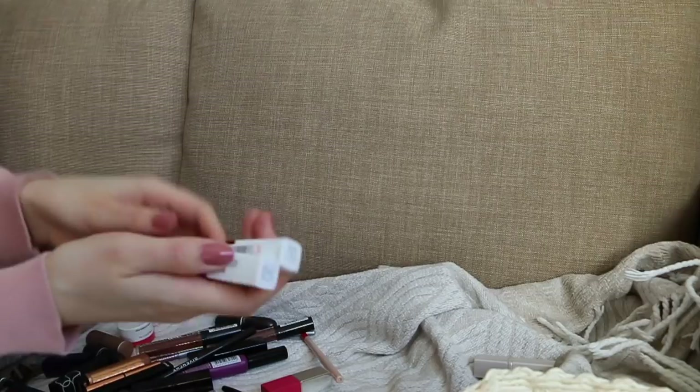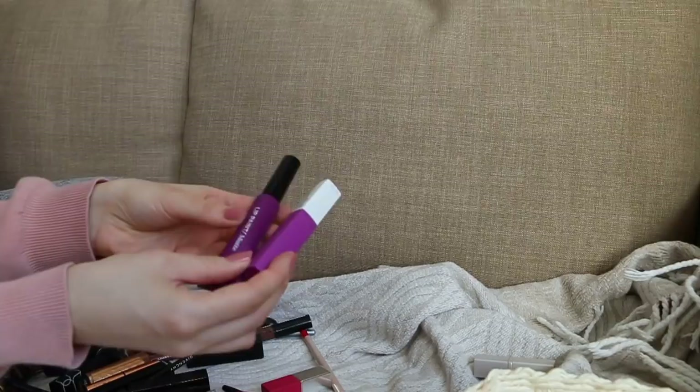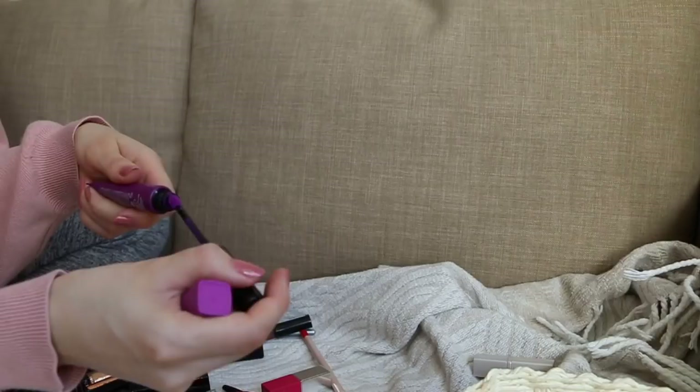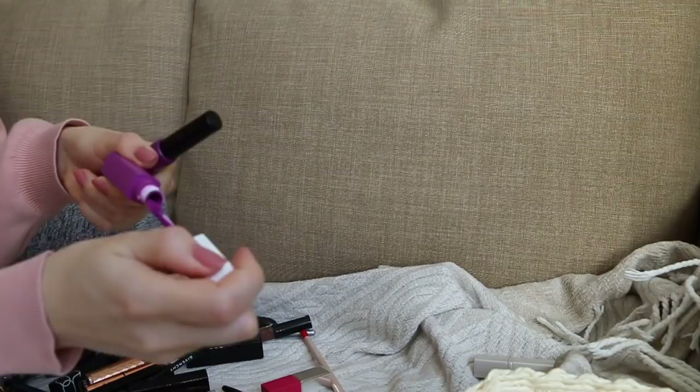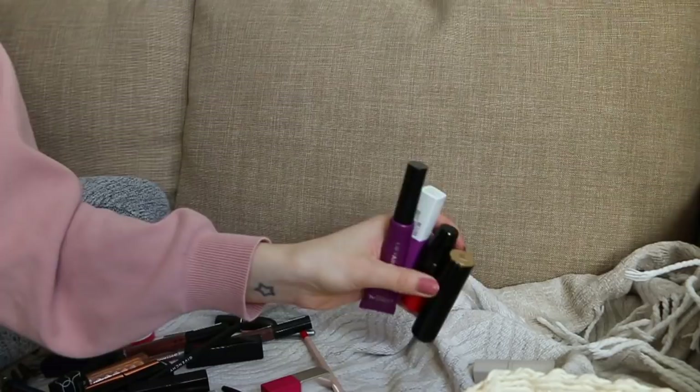I have these two purples — L'Oreal Matte Lip Paint. I kept them for Paris Fashion Week because purple is really in at the moment. I wanted to wear purple lipstick but didn't end up doing it. These are super cool colors — I think I'm gonna keep these in the box for photo shoots or fun makeup. These YSL Vinyl Creams are great but I don't reach for them often. I think my mom might like these — they're thick, super pigmented lip glosses in peach and coral.